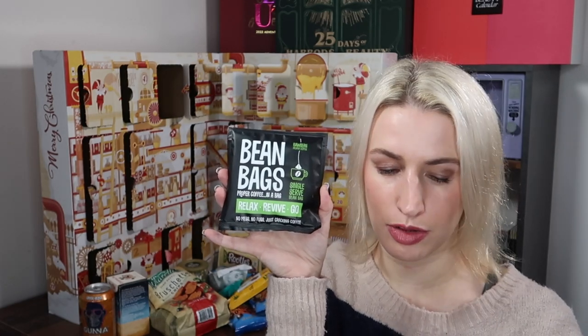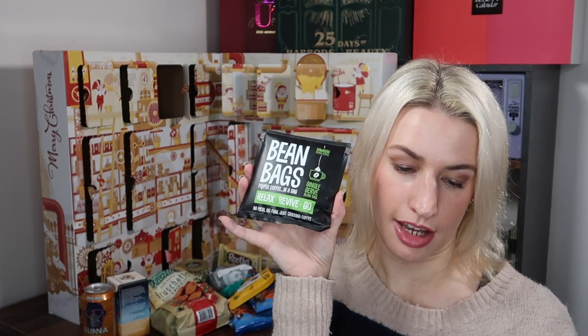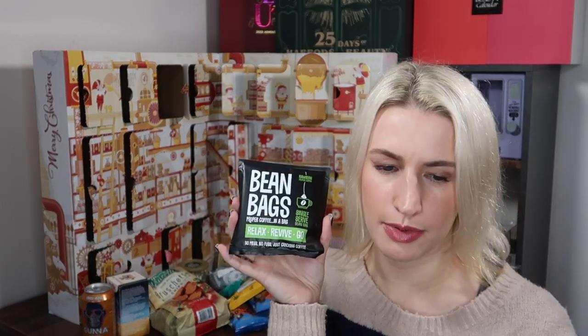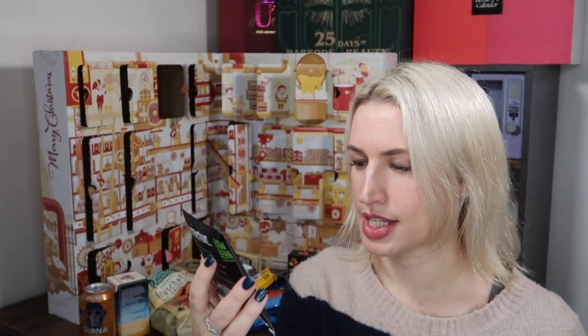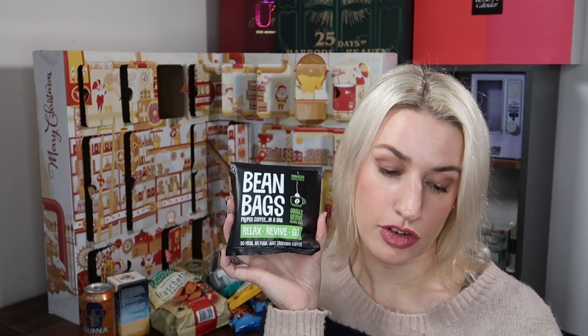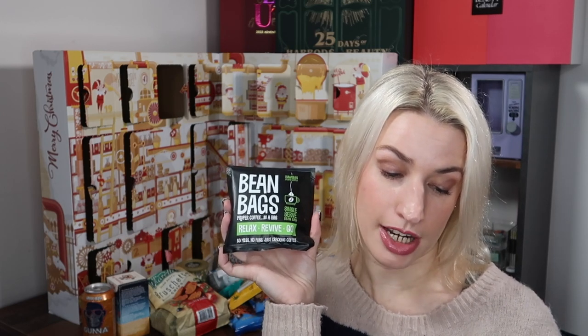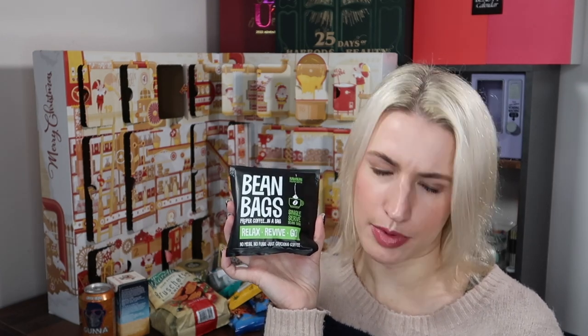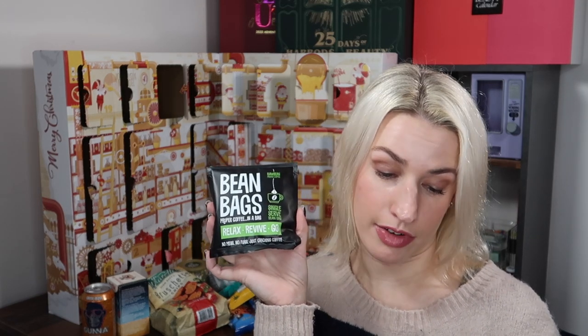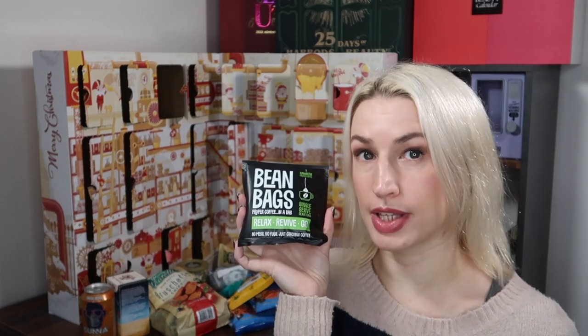Day twenty-two — a coffee in a bag. You'll either get the Definitely Decaf pyramid bean bag or the Relax Revive Goat pyramid bean bag. Worth £1.15, which is quite a lot for a one-off coffee bag. It's a single serve bean bag — proper coffee in a bag, no mess, no fuss. Raw Bean's 100% Arabica luxury pyramid coffee bean bags — a festive hug in a mug. Their unique bag is biodegradable and made from 100% renewable plant sources.